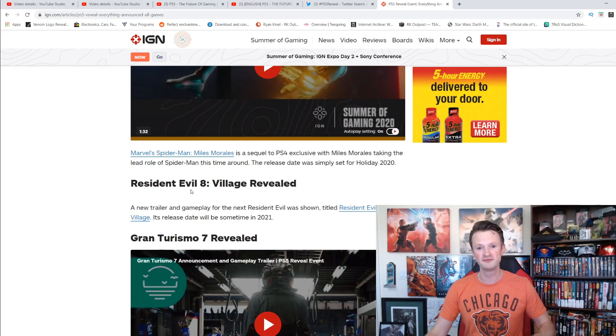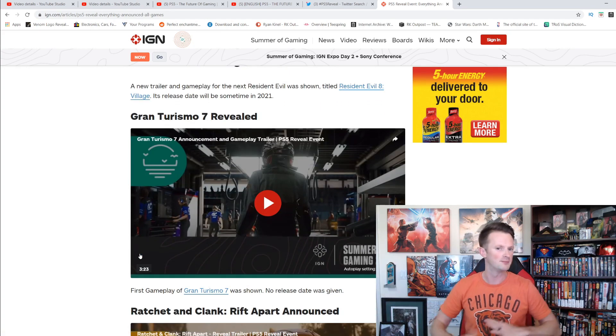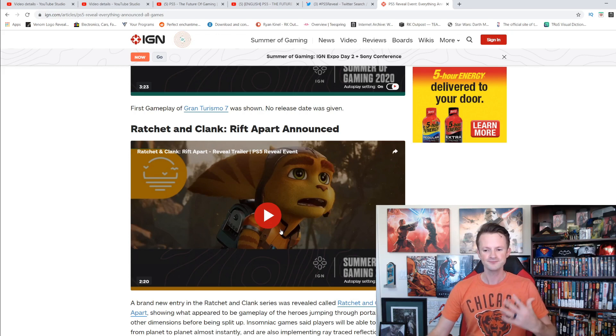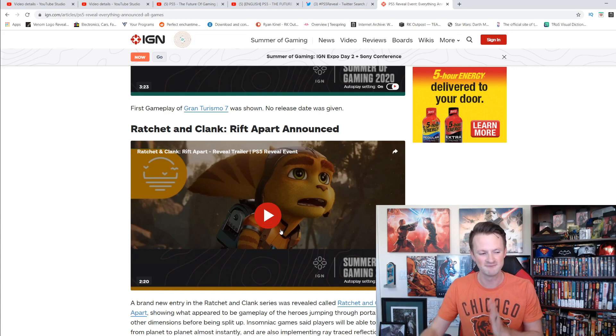Resident Evil 8: Village was revealed — we had heard all about that. I don't believe it's going to be a PS5 exclusive, but its release date will be sometime in 2021. Looked pretty cool. Gran Turismo 7 — I'm not a big racing person, but a lot of people love Gran Turismo and those racing games. Ratchet & Clank: Rift Apart looked very interesting. I played them when I was younger; I don't know how much I'd be interested in playing it right now, but I know there's a huge fan base that is really excited about a new Ratchet & Clank game for the PS5.